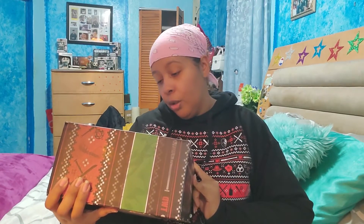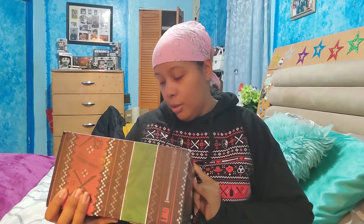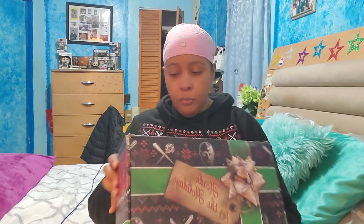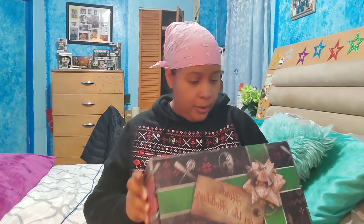The box says "Hoard for the Holidays." I like the box because it's like a Christmas present — it's got a bow on the top. The first thing in the box was this really, really warm and comfy hoodie. It's all black, long sleeves, got the hood.